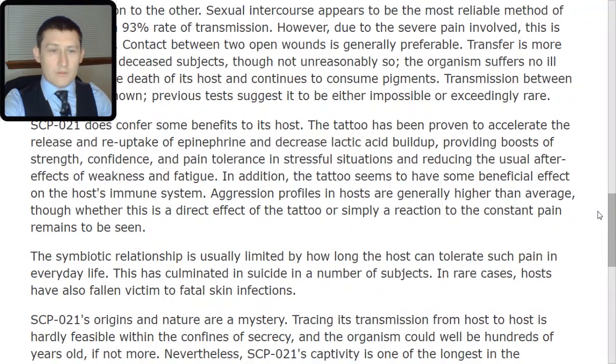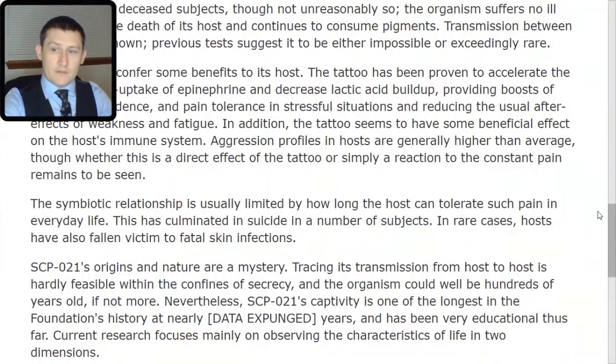SCP-021 does confer some benefits to its host. The tattoo has been proven to accelerate the release and reuptake of epinephrine and decreased lactic acid buildup, providing boosts of strength, confidence, and pain tolerance in stressful situations and reducing the usual after-effects of weakness and fatigue. In addition, the tattoo seems to have some beneficial effect on the host's immune system. Aggression profiles in hosts are generally higher than average, though whether this is a direct effect of the tattoo or simply a reaction to the constant pain remains to be seen. The symbiotic relationship is usually limited by how long the host can tolerate such pain in everyday life. This has culminated in suicide in a number of subjects. In rare cases, hosts have also fallen victim to fatal skin infections.